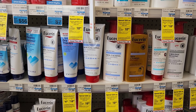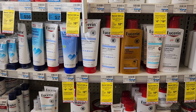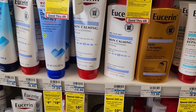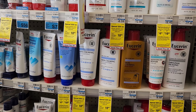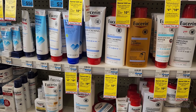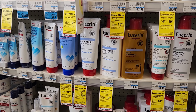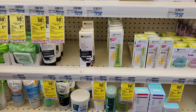The next deal is on Eucerin or Aquaphor — spend $20, get $10 back. I actually got a spend $20 get $5 off lotion CRT, so I'm going to use it on this Eucerin deal. I'll get one for $14.49 and one for $6.59, coming to just over $21. Minus the $5 off two from the 3/26 insert brings it to $16, then the $5 off $20 CRT makes it $11, and we'll get $10 back.